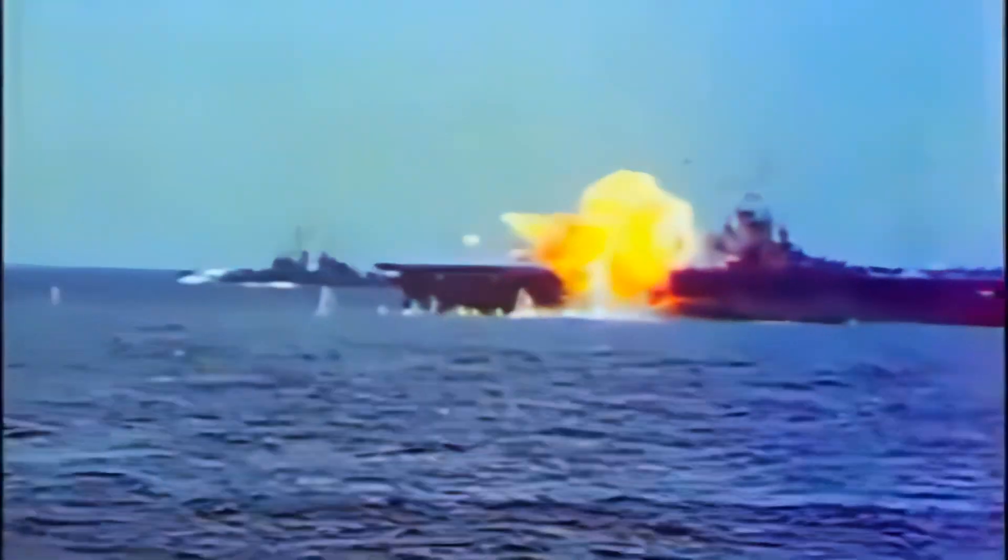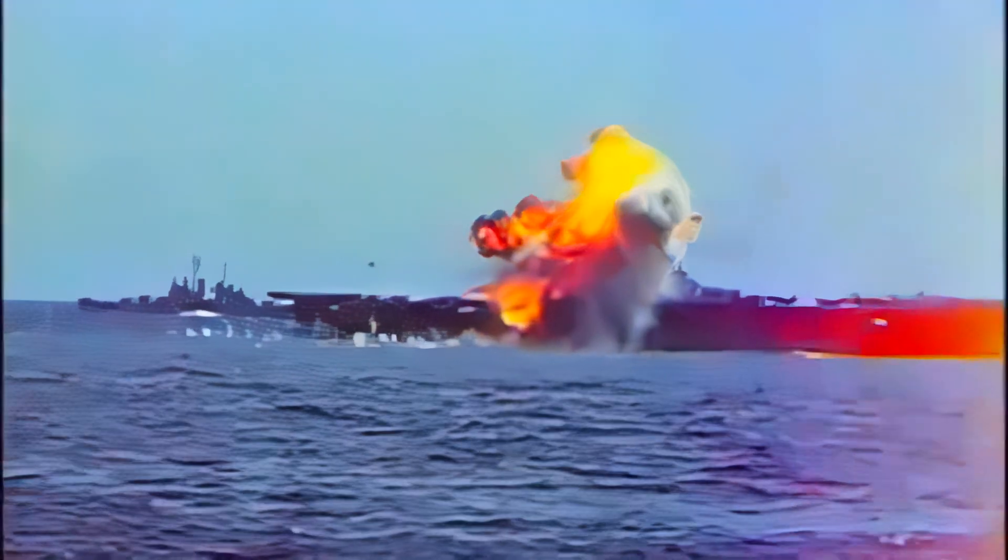Civilian scientists helped develop tactics to use against the German U-boat threat in the North Atlantic, so the Commander-in-Chief of the Pacific Fleet asked analysts from the Operations Research Group, now CNA, to solve the complex questions facing Navy ships under attack by kamikazes.